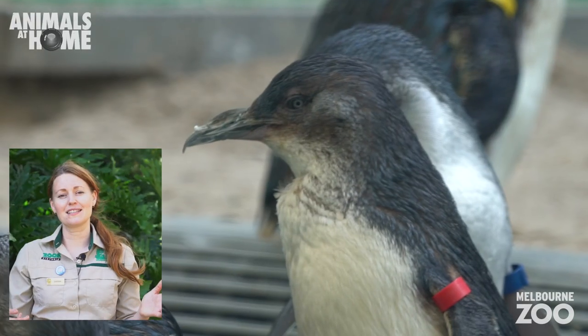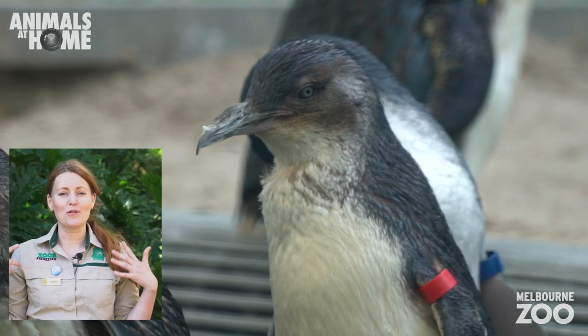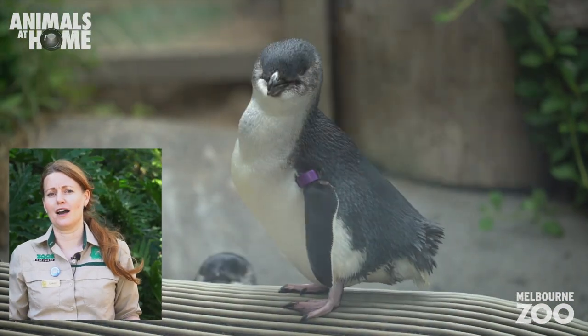Throughout the year, there are several important cycles that the penguins go through. After breeding, the chicks grow up and leave the nest, and then it's time for the penguins to molt. When penguins molt, they lose that lovely feathery coating and regrow it with new fresh feathers, but this makes the penguins a little vulnerable for a time.